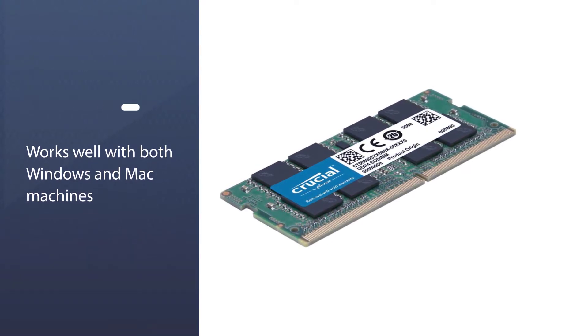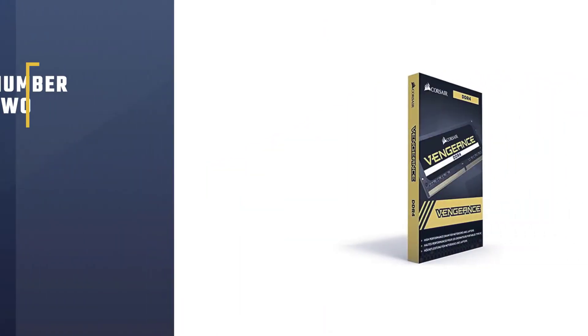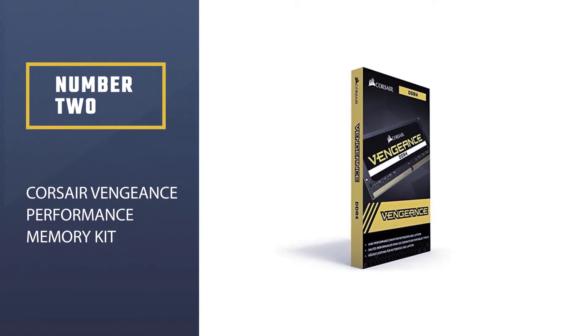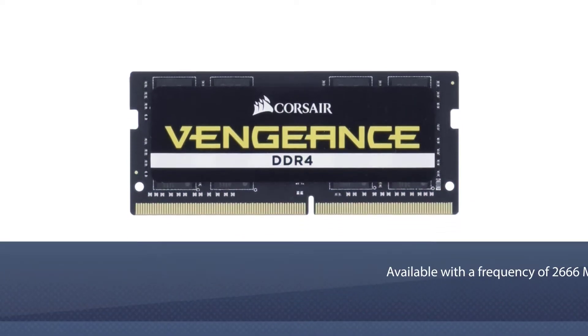Designed to help your system run faster and smoother, Crucial laptop memory is one of the easiest and most affordable ways to improve your system's performance.